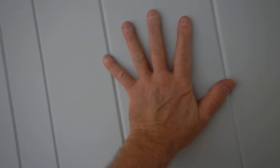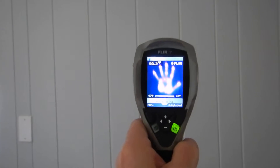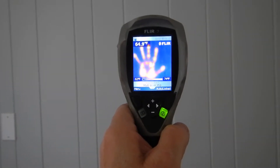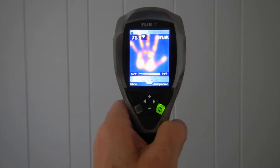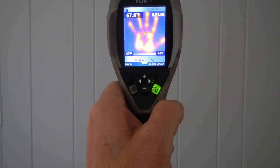You can see my hand right here. I'm going to put my hand on this wall. Can you see my hand? That's the heat left over from my hand. Heat is white, orange, red. Cold is blue.